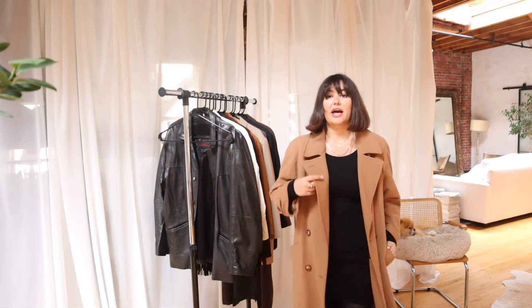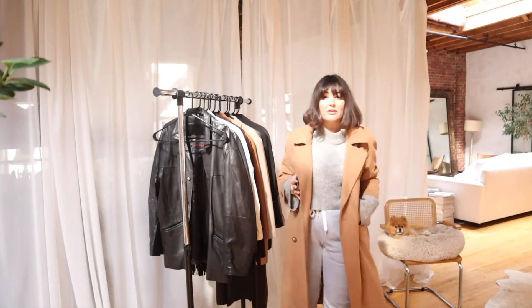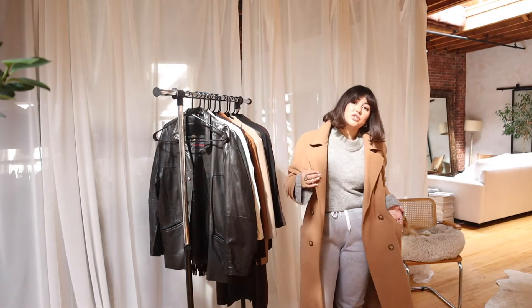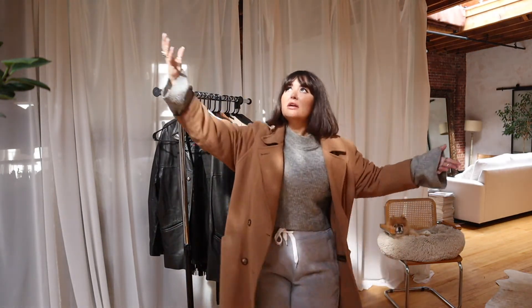The camel coat is perfect — dress it up or dress it down. Pretty much every single morning in autumn I put my sweatsuit on, put my jacket on, throw a hat on, and I'm done.